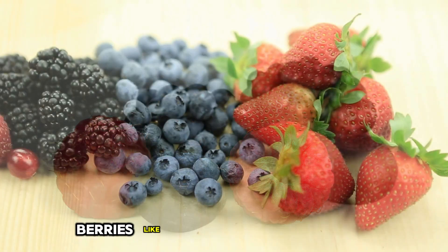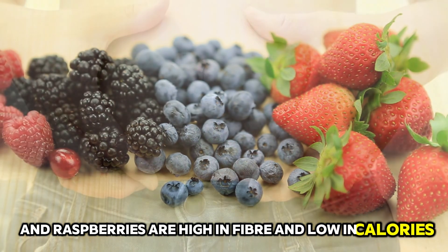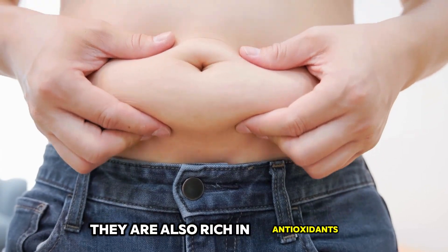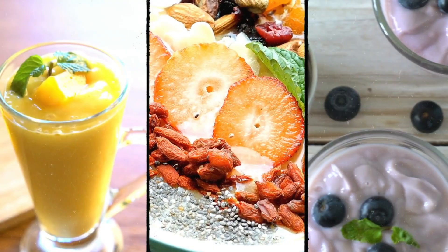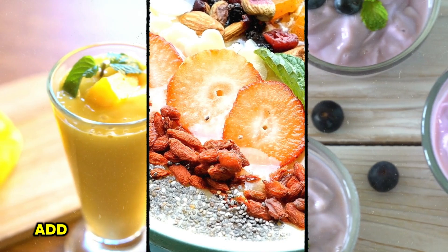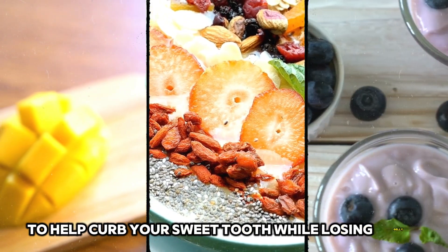3. Berries. Berries like blueberries, strawberries, and raspberries are high in fiber and low in calories. They are also rich in antioxidants, which help reduce inflammation in the body, a factor that can contribute to belly fat. Sprinkle them on your yogurt, add them to smoothies, or enjoy them as a snack to help curb your sweet tooth while losing belly fat.